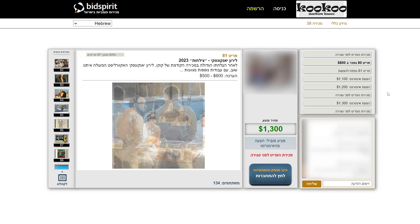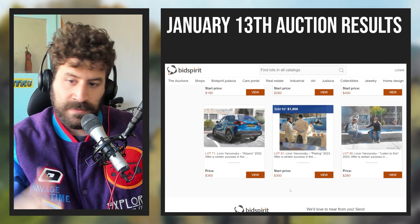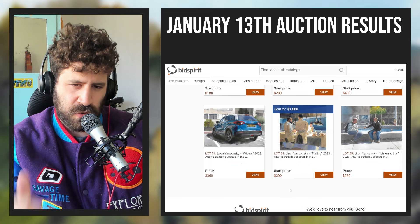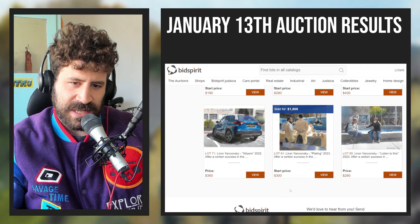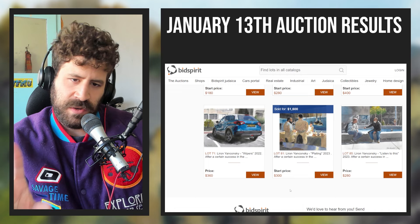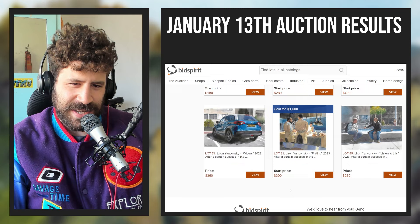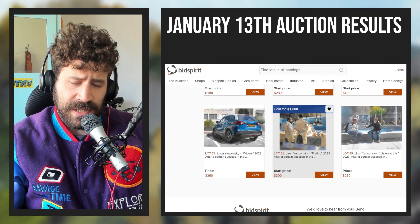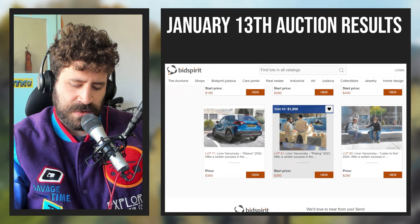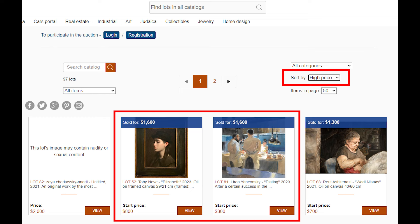The bids jumped immediately to $1,100, then $1,200, $1,300, $1,400, and it ended at $1,600 — which I'm very happy and very proud of. That is the highest price I've ever sold a painting for, and it amounts to about 6,000 shekels in local currency. I'm sure I'll surpass that price in the future, but right now I broke my own record. Whoever purchased it, thank you so much — it really made up for the rest of the auction. It also tied with another oil portrait for the highest price sold in the entire auction.